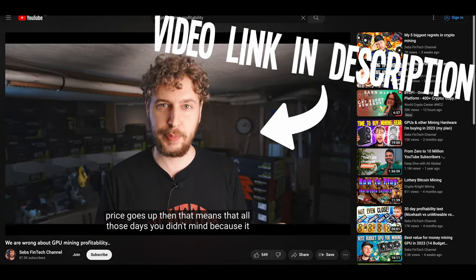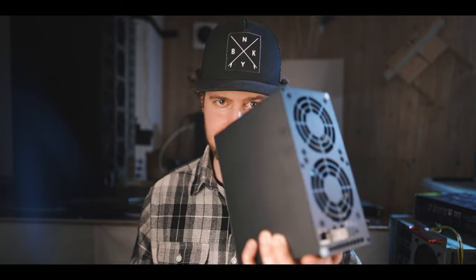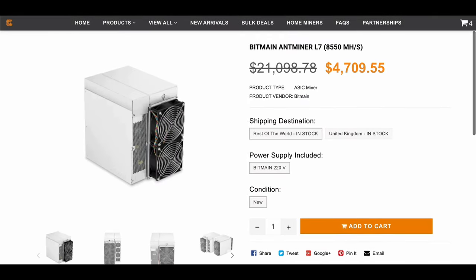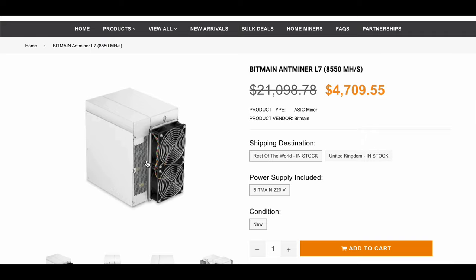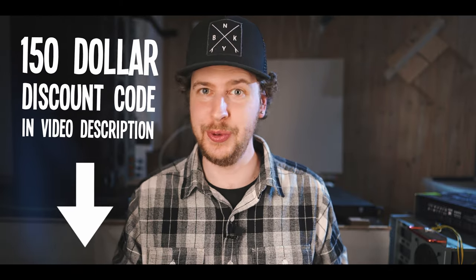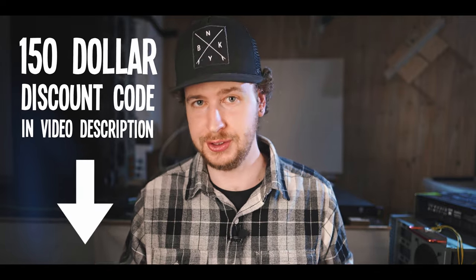Although you can watch this video — link in the description — on why I think the way we currently talk about mining profitability is a bit misleading. But anyway, if you do want something that is actually significantly profitable and mines the same algorithm and coins as this thing does, you can check out the Bitmain L7 that has recently been greatly reduced in price. Coin Mining Central has also provided an additional discount code for $150 off.